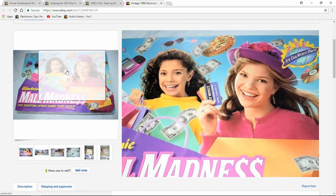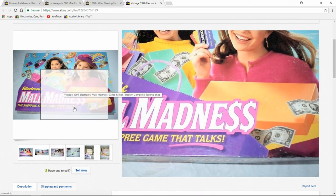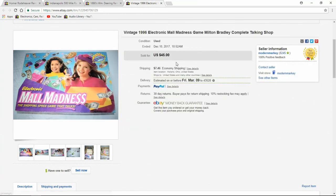Mall Madness — I sell every Mall Madness I get, depending on the version. This is one of the original ones. Newer versions sell too; I think there's an '80s version worth even more than this. I've sold one for $110-ish. It was complete and unpunched, but these sell very, very well.